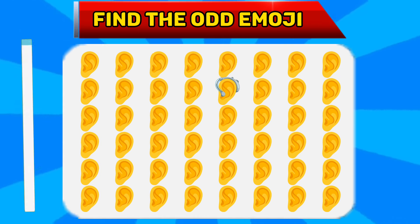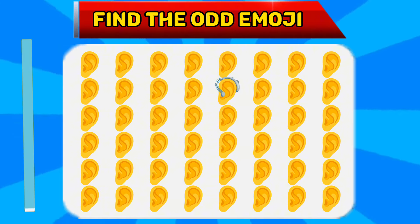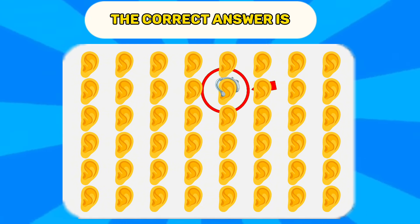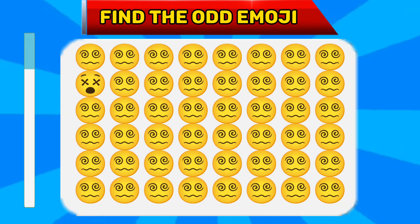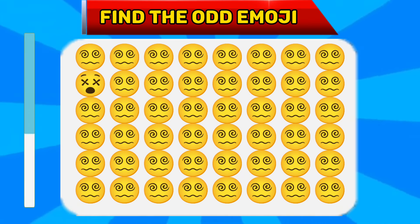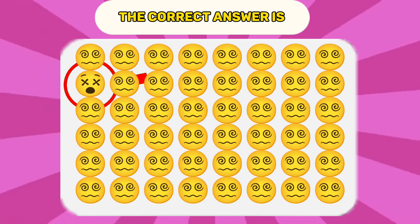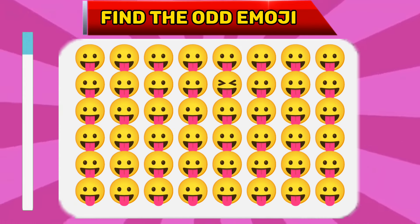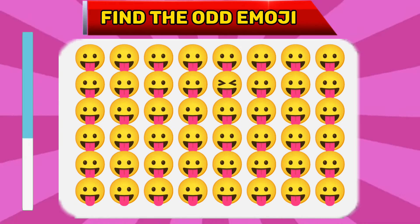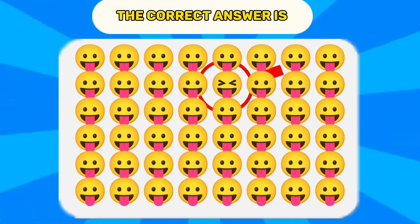Question number thirteen. Find the odd emoji. The correct answer is... Question number fourteen. Find the odd emoji. The correct answer is... Question number fifteen. Find the odd emoji. That's it.